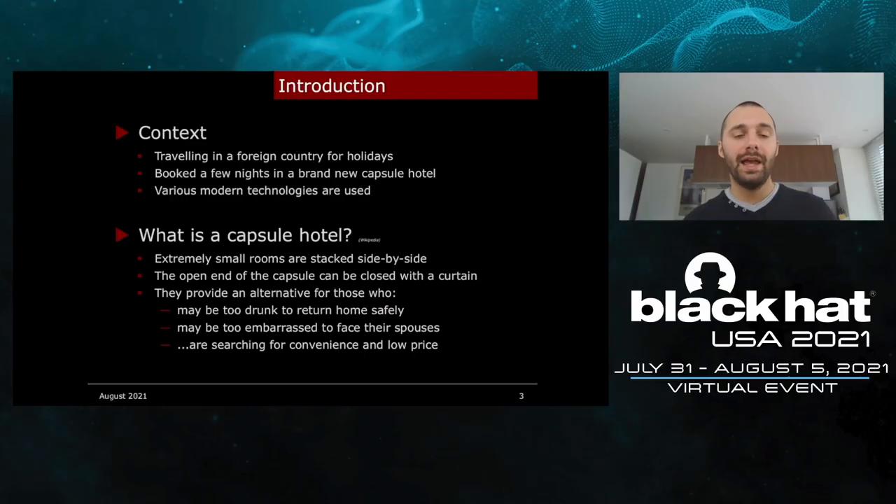Hi everyone, I am Kia Zuppa. I work as a security consultant at Lexvo and today I'm going to present you how to hack a capsule hotel. Everything you're going to see in this presentation happened when I was traveling in a foreign country for holidays.